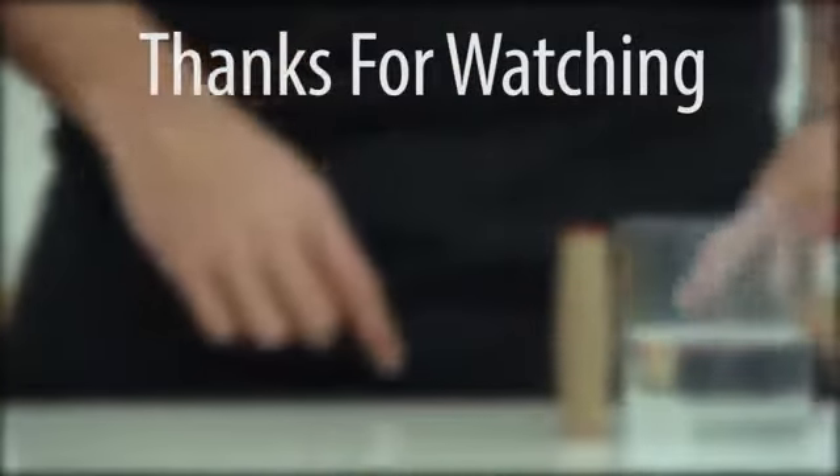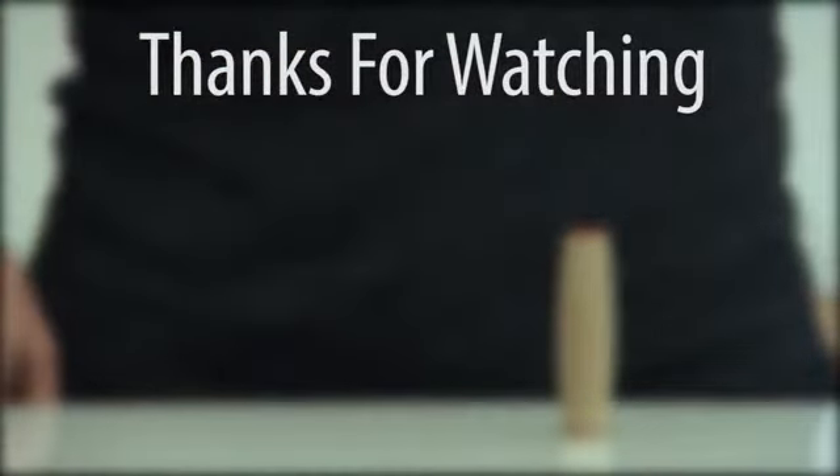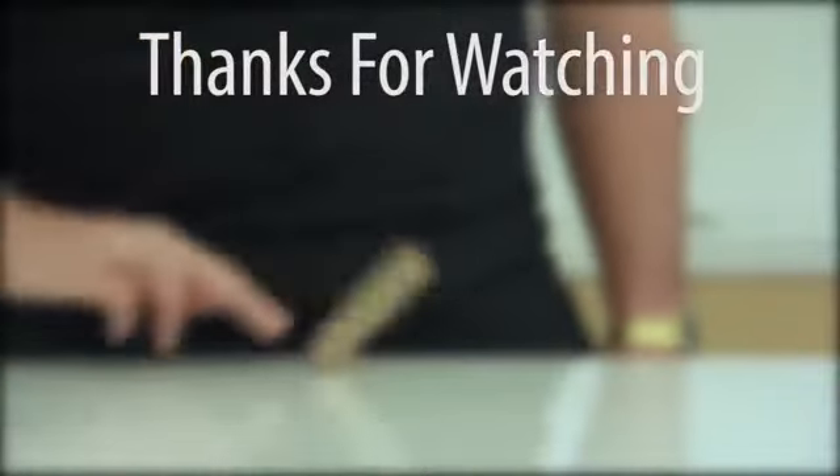Thank you for watching. Join our channel for more interesting videos. We'll see you next time.